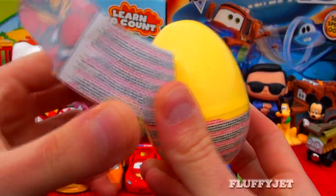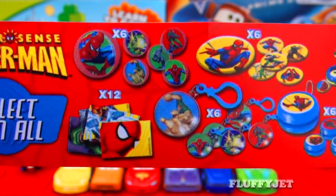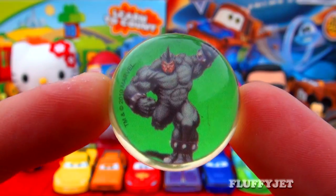First up, here we have a Spider-Man surprise. Let's take a look inside this fantastic yellow egg and see what we find. Here we have some candy, a sticker, and here we have a Spider-Man bouncy ball.